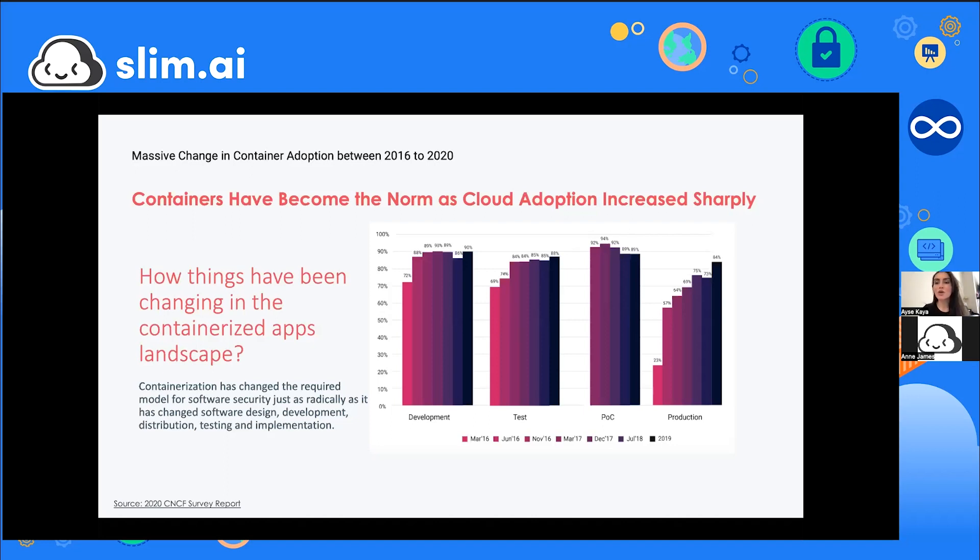Anyone who studies dynamic systems knows a single snapshot is never enough — you need to watch interdependent pieces working together in feedback loops over a time series. The world of containers is one such dynamic technological system. Containers are the atomic units we build and ship software with, and they have fundamentally reshaped software design, development, and lifespan in unimaginable ways.